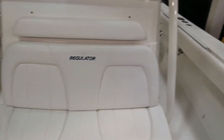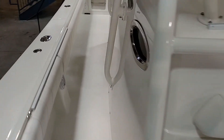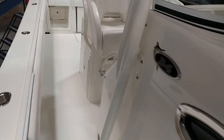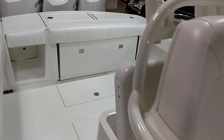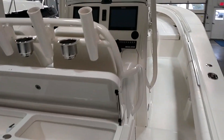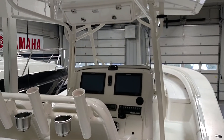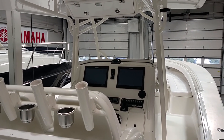This boat does feature a 12 volt AC air conditioning system running off of an inverter. JL audio stereo system with a Fusion head unit. Again, only 75 hours. Yamaha extended warranty through January 2020. This is a certified dealer trade listed at $349,990.